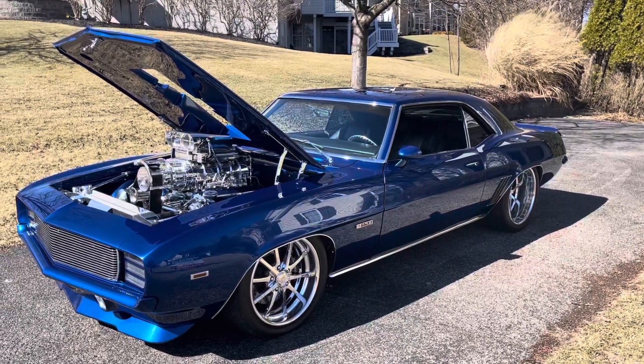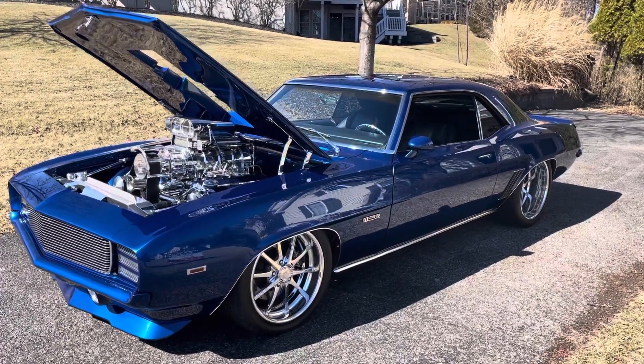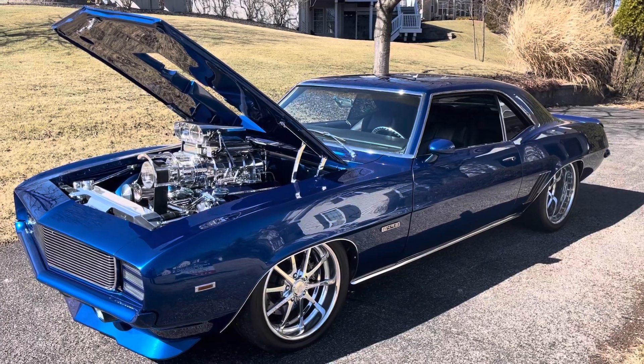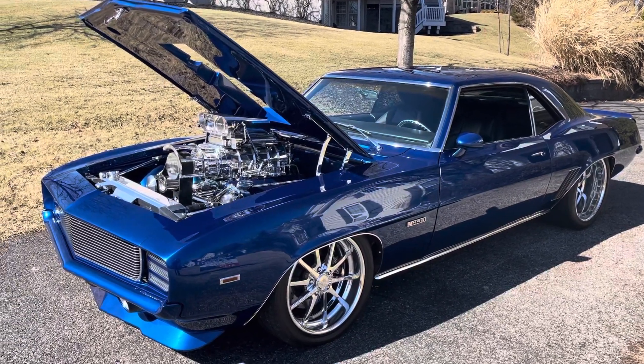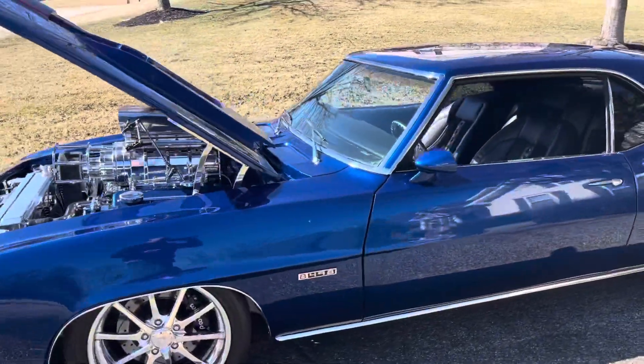I wanted to do a killer video in the winter of 2022. It is mid-February. We did pull her out of the garage today to do some spring cleaning. It's warm out, so I'm glad to make a little quick video and put her back in the garage and wait for spring.